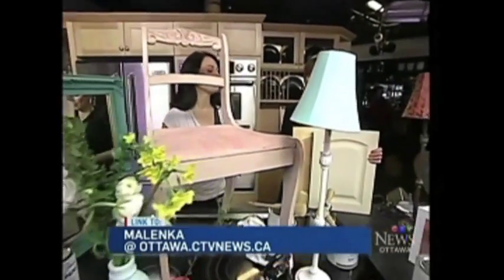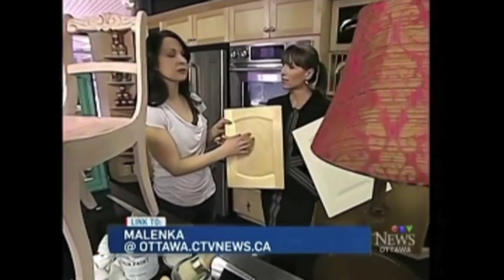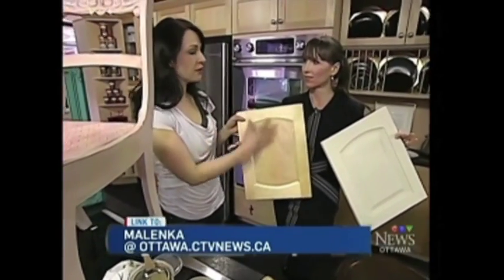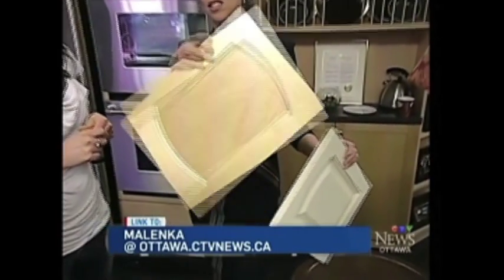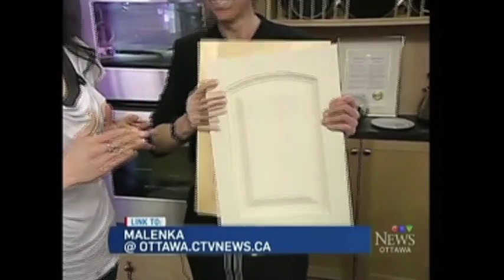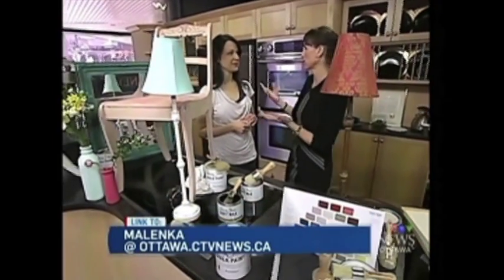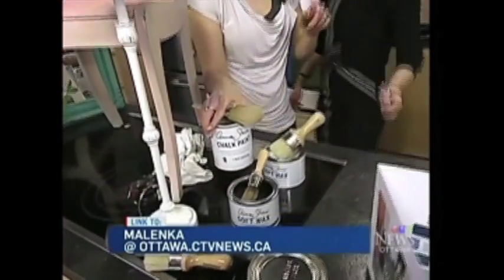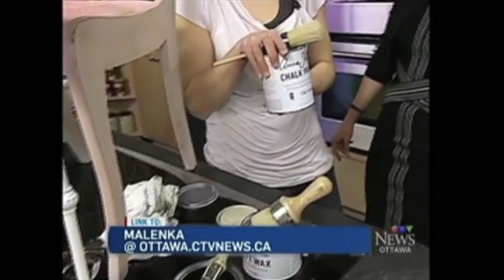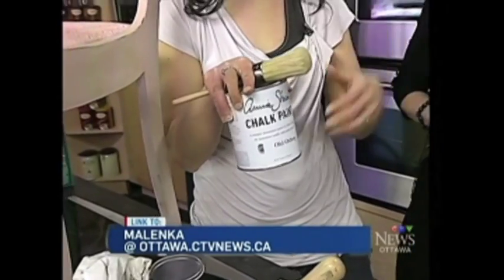Kitchen cupboards are something customers are really excited about. Take your old kitchen cupboard, give it a good washing down, and paint it — you don't have to strip off the old surface, you don't have to sand it, you can paint right over it. As for cost, the paint comes in two sizes: a quart size at $42 and small sample sizes. The quart can do a whole bedroom set — a big dresser, two nightstands, a headboard — and you don't have to pay for stripping or sanding.